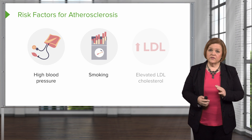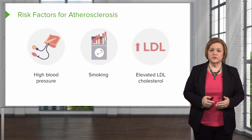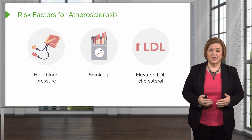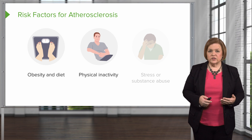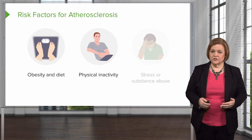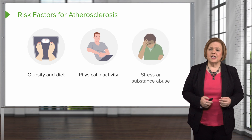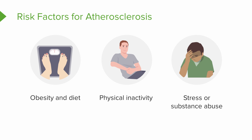Elevated LDL cholesterol puts you at an increased risk for atherosclerosis, so we'll want to control that. Obesity and the types of food you're eating also play a role. Physical inactivity — if a patient tends to be sedentary, that increases their risk for atherosclerosis. And stress or substance abuse are also modifiable risk factors. That puts us at six modifiable factors so far.